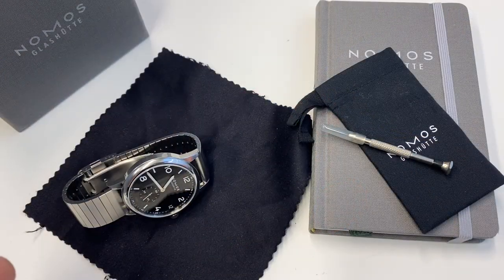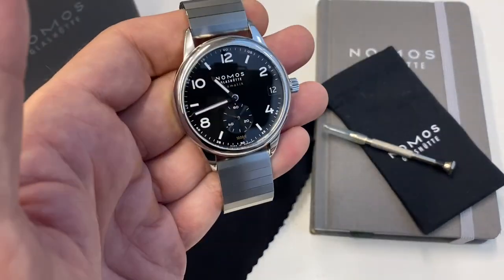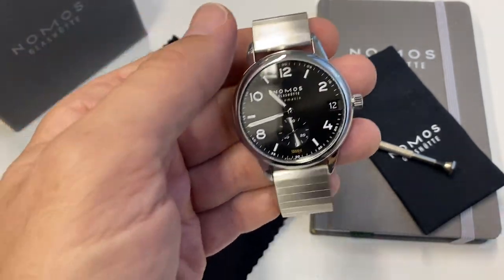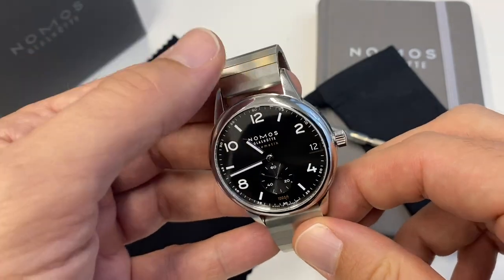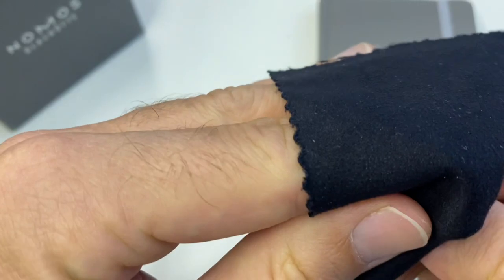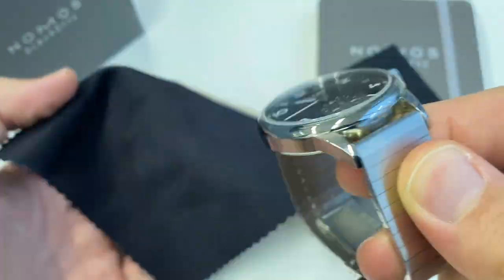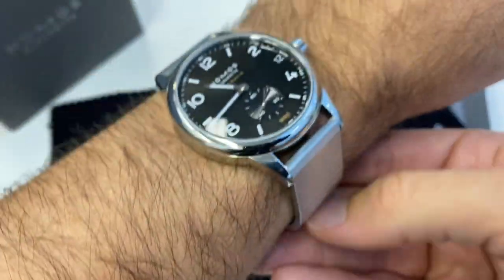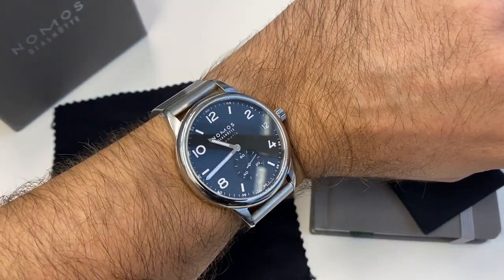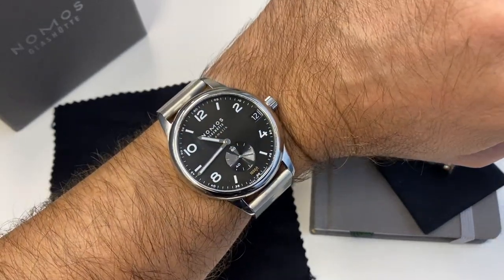You'll have to excuse the background noise — we're on the fringe of a typhoon passing nearby, so it's raining constantly here in Hong Kong. Another gripe people have about Nomos is that the lugs tend to be quite long. It doesn't bother me — I think it's part of the design. I'm sure the designers tried different lug sizes. They do extend a bit further than technically needed to hold the bracelet, but on my wrist, because the watch is so flat at 42mm, it doesn't wear like another brand's 42. It's right at home on my 17-centimeter wrist.